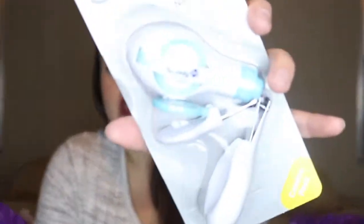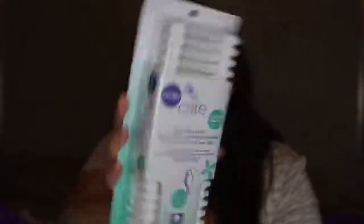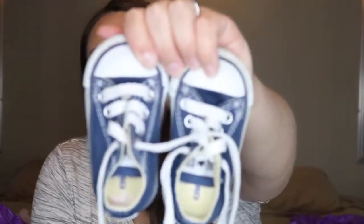Two necessities I wanted to knock off the registry: a little tweezer and fingernail clipper set from Safety First, and some baby Q-tips from Babies R Us. Also — these are actually from the thrift store but ended up in the wrong bag — little Converse shoes! I got them for six dollars and they look brand new; the bottoms don't even look worn. They're a size two, so I'm guessing they'll fit him around a year when he starts walking, but if you know how baby shoe sizing works, please let me know!